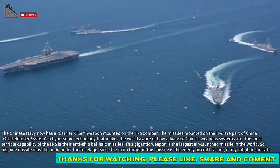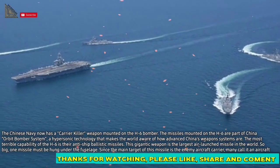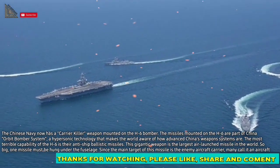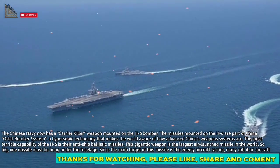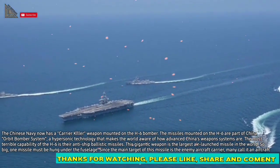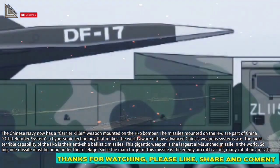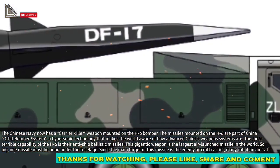The most terrible capability of the H-6 is their anti-ship ballistic missiles. This gigantic weapon is the largest air-launched missile in the world — so big, one missile must be hung under the fuselage. Since the main target of this missile is the enemy's aircraft carrier, many call it an aircraft carrier killer.